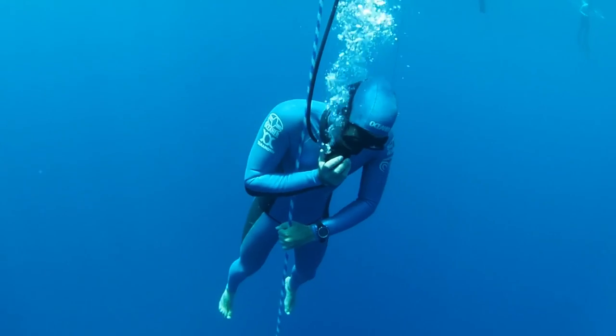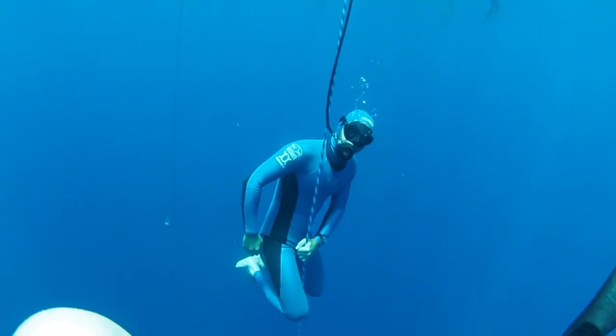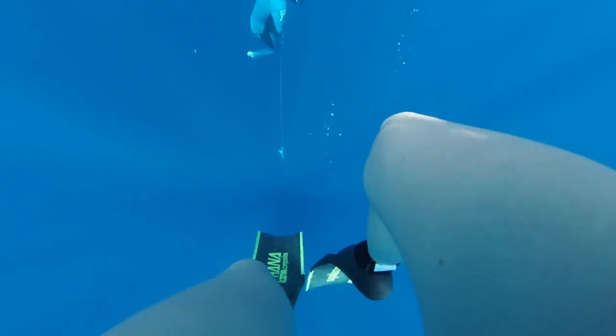After the dive I breathe 100% O2 at 6 meters. I didn't actually breathe any oxygen after that 80 meter dive, but I've included some footage here from after a 90 meter dive to give you the idea.